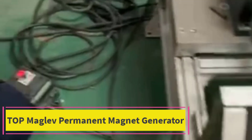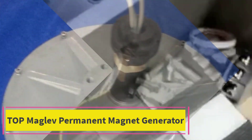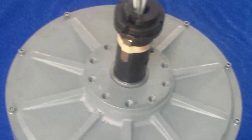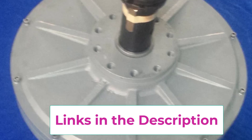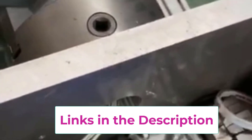Top 1: Maglev Permanent Magnet Generator. The Maglev Permanent Magnet Generator Turbine is an advanced renewable energy solution designed to harness wind and water energy efficiently. Operating at low speeds between 100-500 RPM, this generator utilizes magnetic levitation (Maglev) technology, reducing friction and wear.